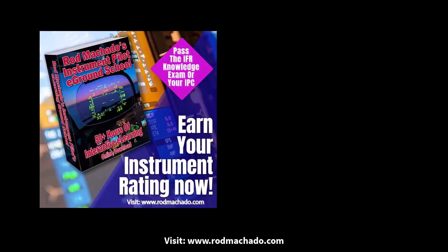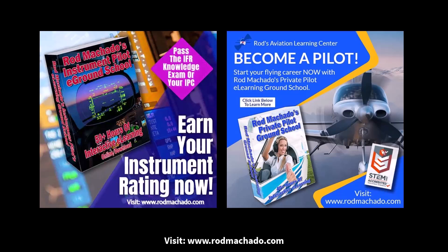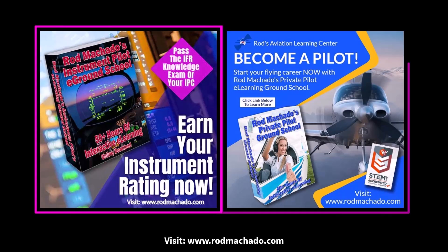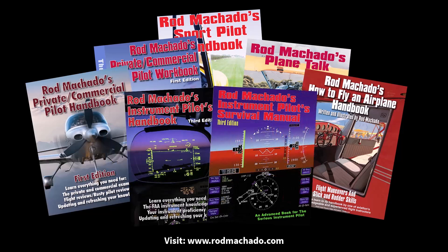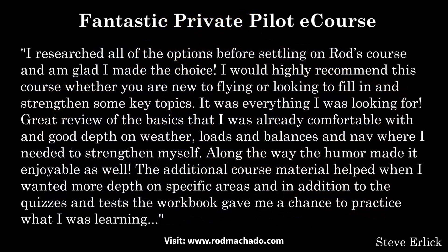If you want to pass your IFR knowledge exam or your private pilot knowledge exam, check out my 50-hour and/or 40-hour instrument pilot e-ground school or private pilot e-ground school respectively. Not only will you pass the exam, but you'll learn more about the essentials of IFR or VFR flying than you'll get in other ground training programs. I've been instructing for over five decades, have personally written and illustrated seven aviation books — five of which are aviation textbooks — delivered training programs in all 50 states and many European countries, and won countless awards from the FAA. You won't be taught by a private pilot with limited experience and a basic ground instructor rating. Instead, you'll receive quality ground training that makes it easy and fun to learn. Visit rodmachado.com and check out the large selection of aviation educational courses.